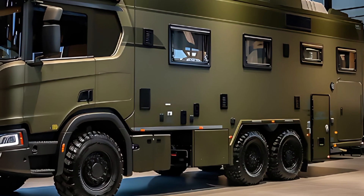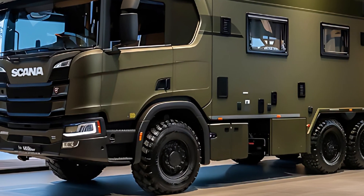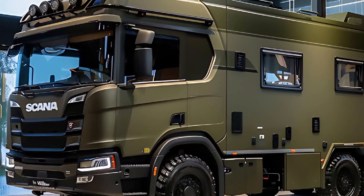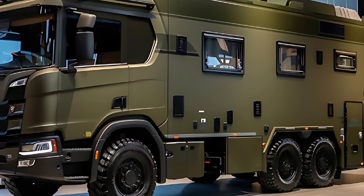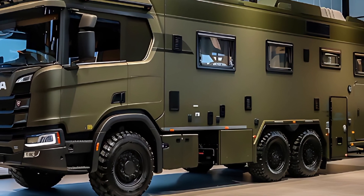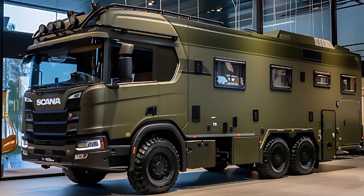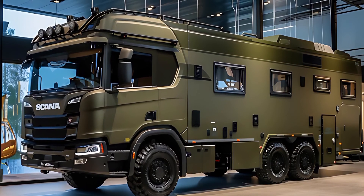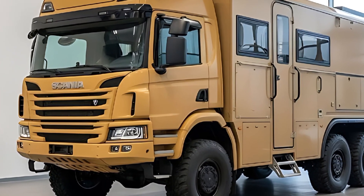Scania didn't pretend to make it sleek — they made it unnegotiable. The face is a single horizontal intelligence strip with lidar and thermal clusters arranged above a deep steel bumper with recovery stacks that look like you could tow a bridge. The glazing is military-grade layered glass with micro louvers to reduce solar load. Underbody plates run continuous — the belly is as armored as the front.